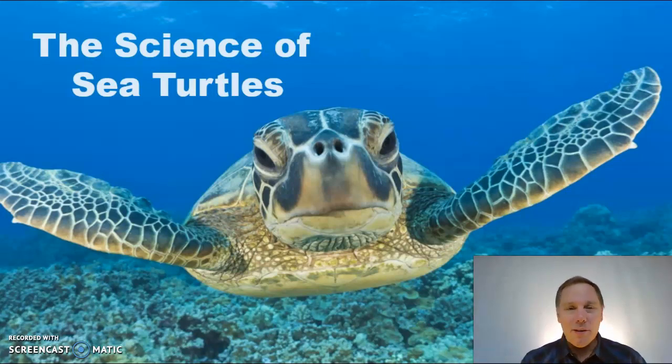Hello, I'm Mr. Brown, your science teacher. I make videos for students of all ages, and today we are going to explore the science of sea turtles.